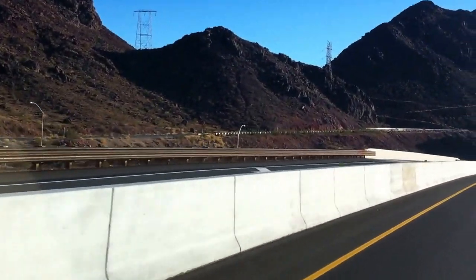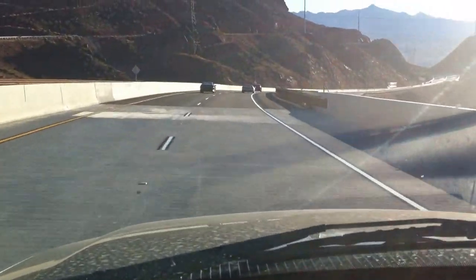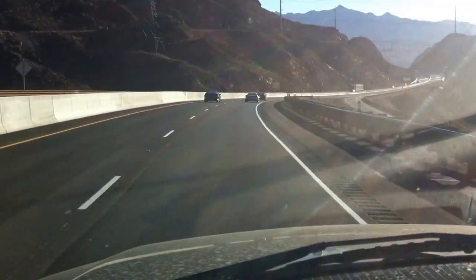You can see the old road off to the side there, and here's the new road.